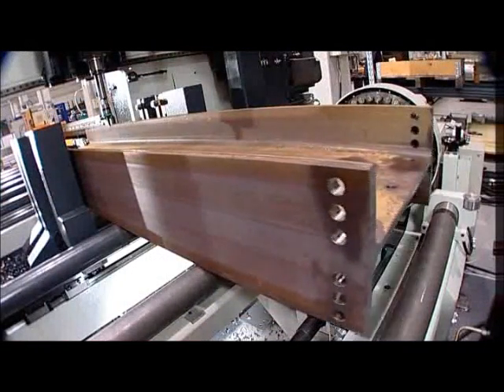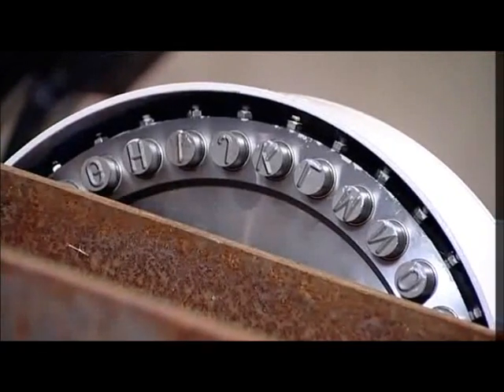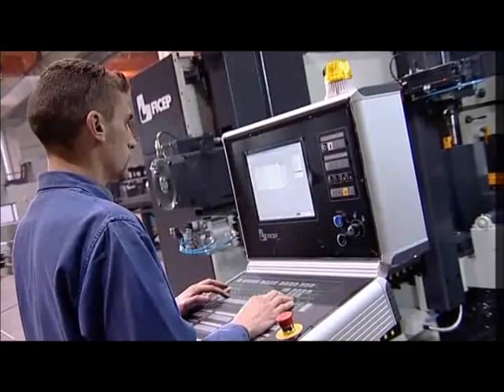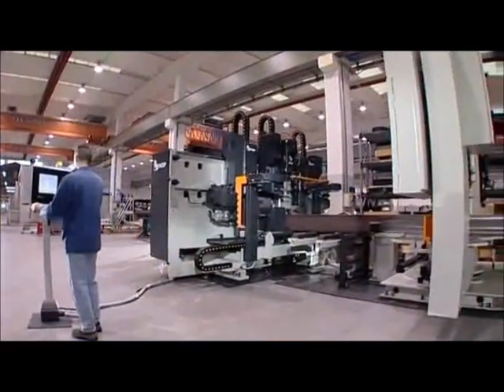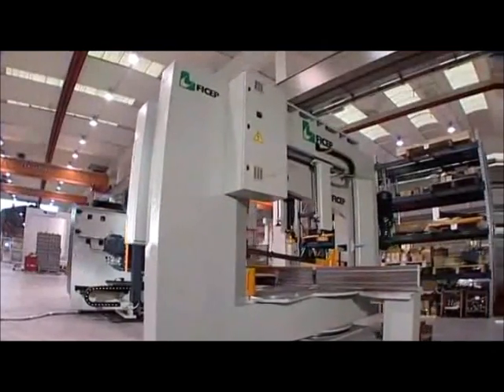Lubrication of all critical points on the Enterprise-12 is accomplished with an automatic centralised lubrication system. The FICEP Enterprise-12 CNC drilling line can be provided with a rotating marking unit, with a CNC-controlled FICEP-engineered and manufactured bandsaw to function as an automated fabrication cell.